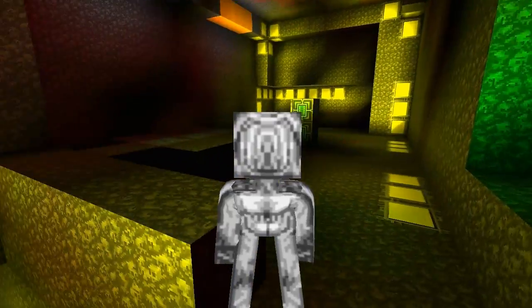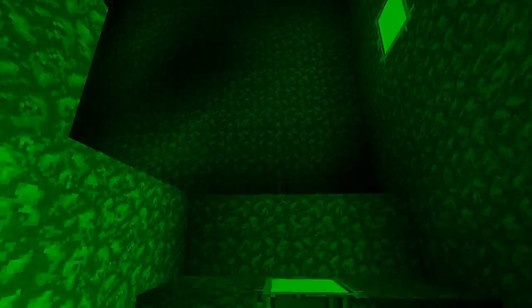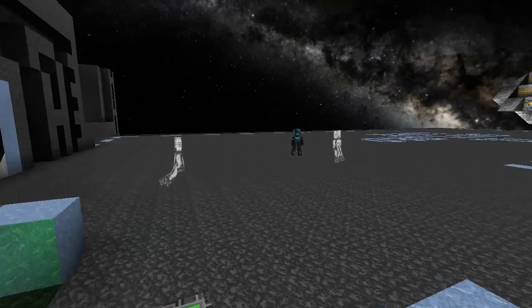Remember, gravity is free on planets. Bounce up the stairs — here we go, we're on the surface.